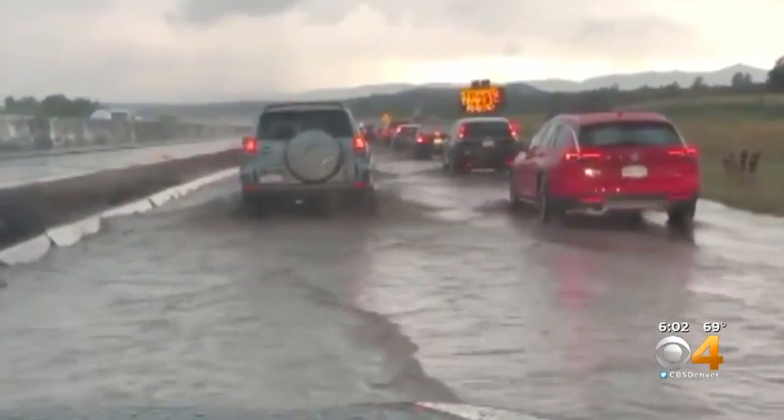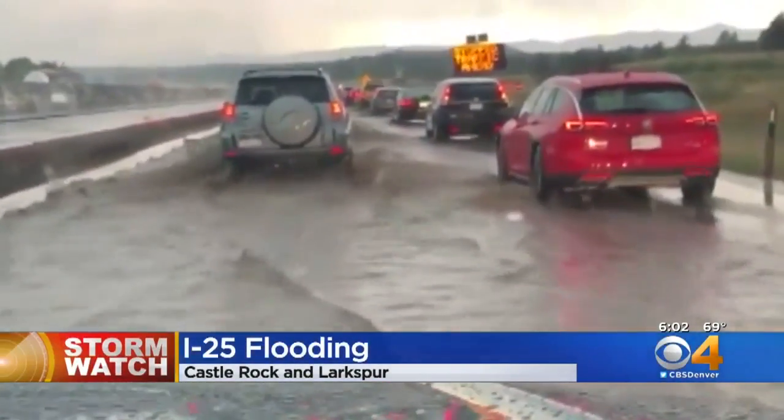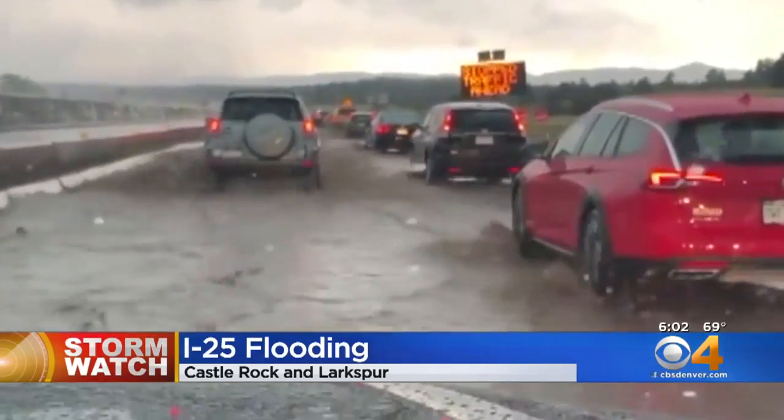Let's now take a look at I-25 between Larkspur and Castle Rock. Look at this amount of water — huge amounts of water — made the interstate look like a lake, so be careful if you're headed out in that area.